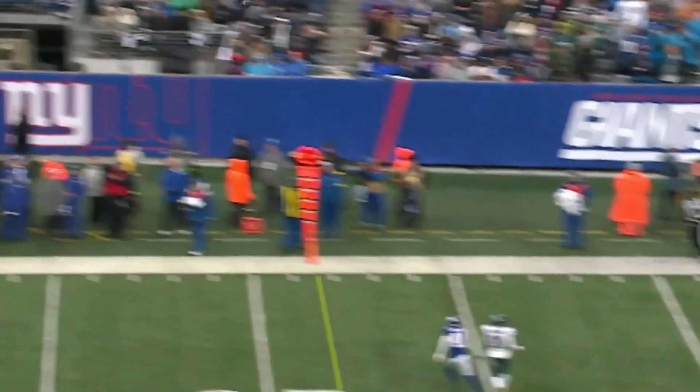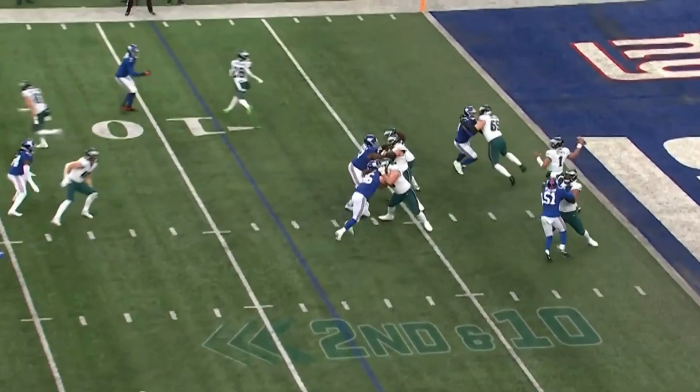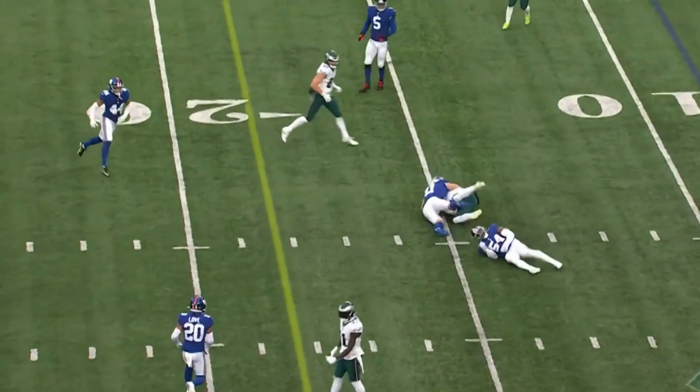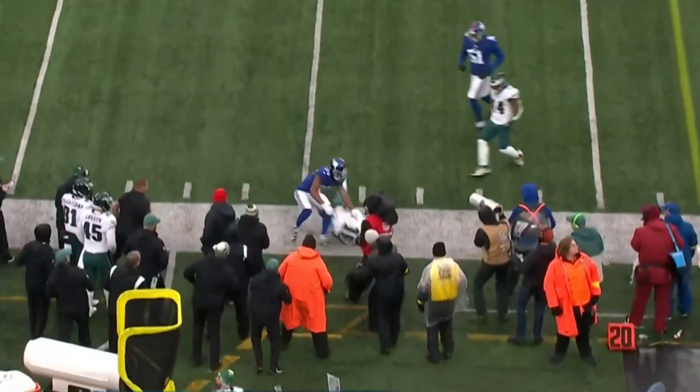Hurts on the move. Has one-on-one. Miles Sanders dropped. And plays on their first drive. Second and ten here. Over the middle — Hurts has gone there a bunch. Giants coming after him and getting there, but he got rid of it. And it's perfect.